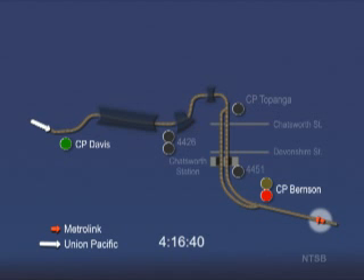In the lower right, you can see the Metrolink train in orange as it approaches the signal at Control Point Burnson. In the upper left, you can see the Union Pacific train in white as it approaches the signal at Control Point Davis.